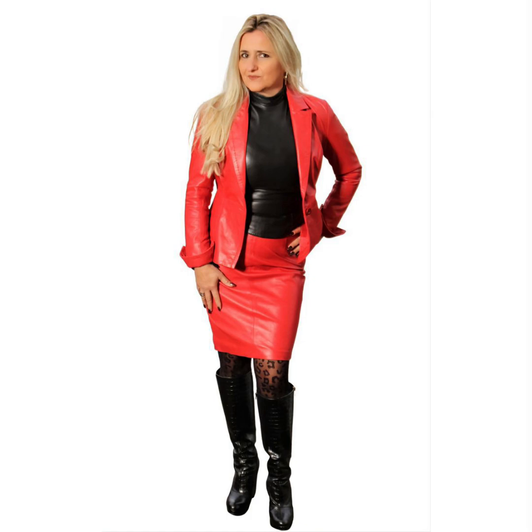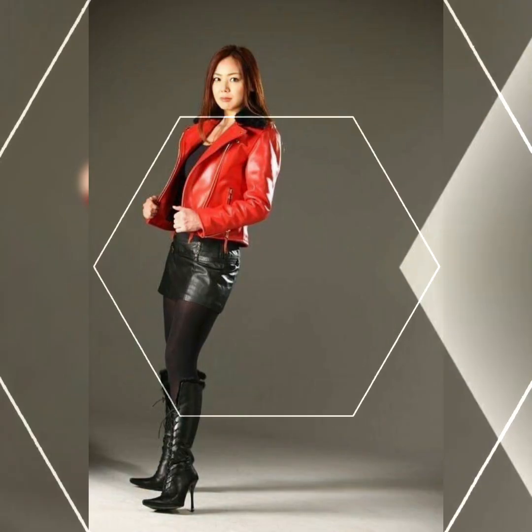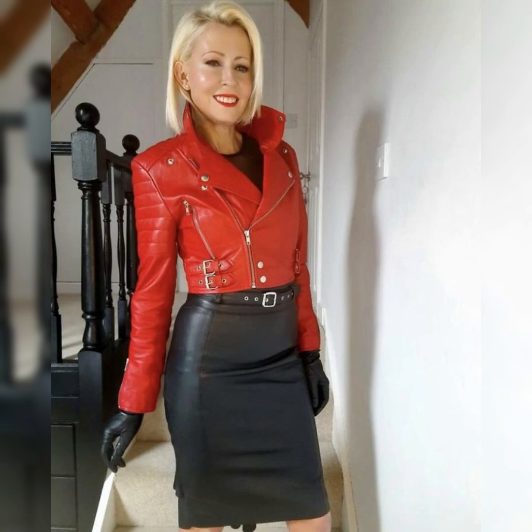Dear viewers and dear subscribers, today's video is all about beautiful and elegant design ideas of latex and leather skirts, with beautiful combinations of over-knee high heel long coats.